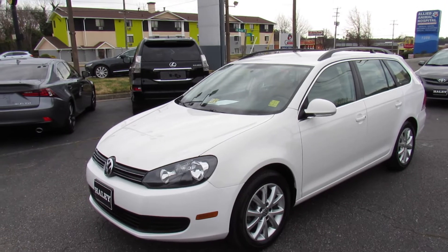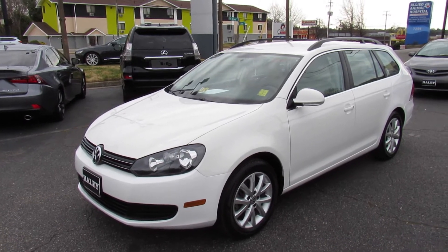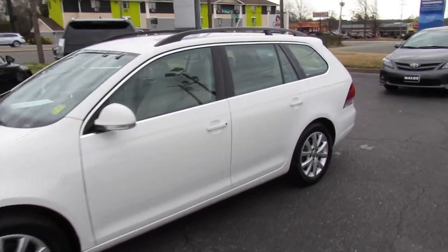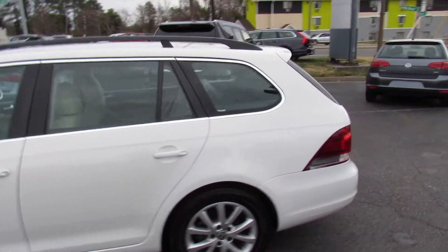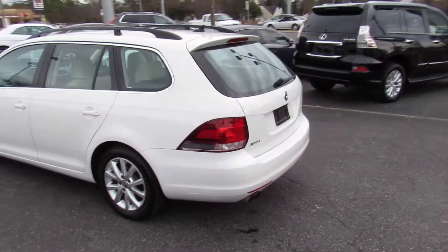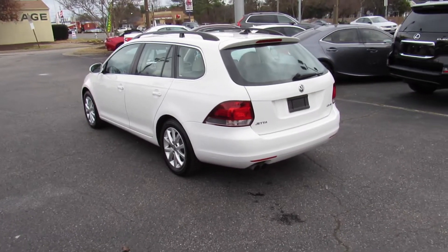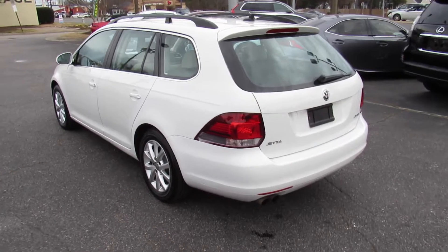Hey guys, it's me Jake from JakeMan21642. Today I've got a video for you of this 2013 Volkswagen Jetta Sport Wagon. This one is a 2.5 liter SC. This is a very, very nice wagon — I am really a huge fan of these. They are just such fun to drive, great-looking, and spacious cars.